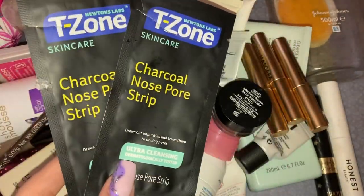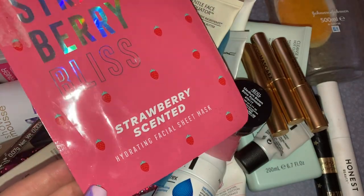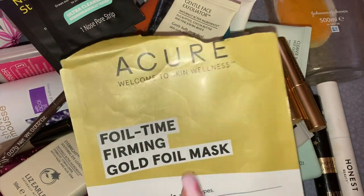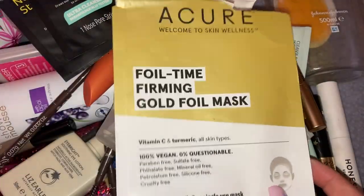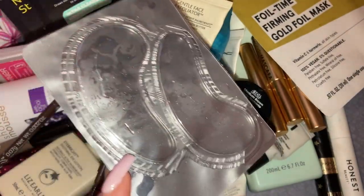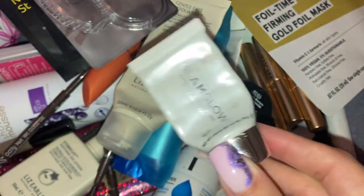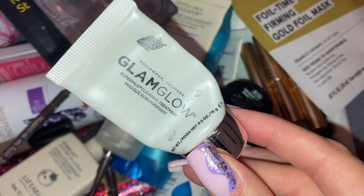Next I have two charcoal nose pore strips — love those, so satisfying when you peel them off. Then a Strawberry Bliss scented hydrating facial sheet mask — these were in a set from Home Bargains, love them. Then this A'Cure Foil Time Firming Gold Foil Mask — I got this in my swap from Erin. My skin felt super duper soft afterwards. I also have a little pack of gel eye pads and the GlamGlow SuperMud Clearing Treatment — again from Erin — love love love.